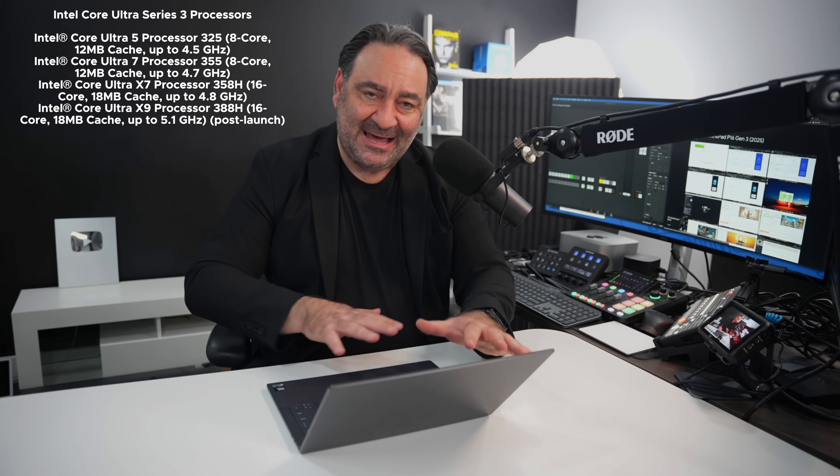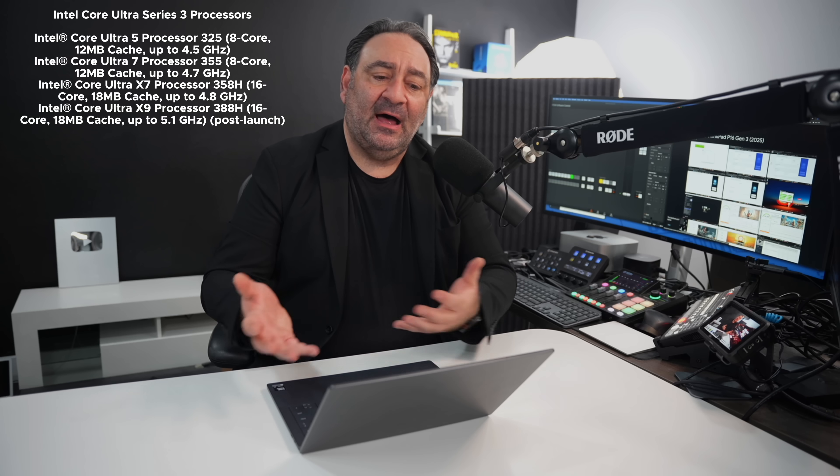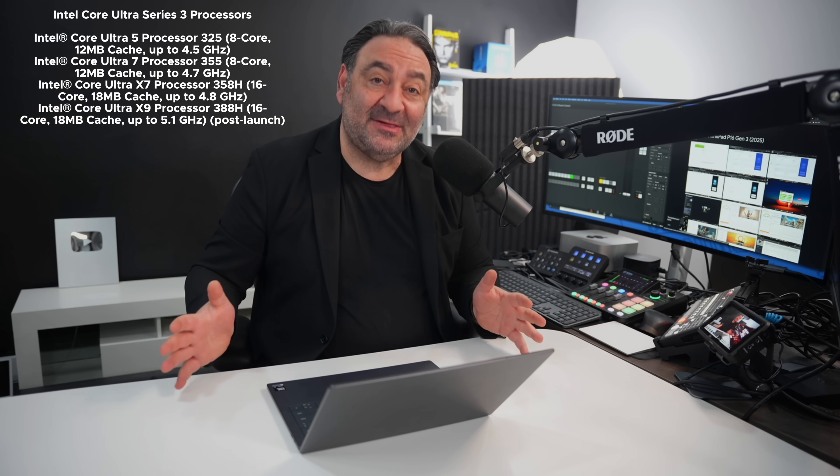I cannot show you any benchmarks. This is running the latest processor from Intel — the Core Ultra processor, the X7 — but I am under embargo on the numbers. That said, I have been using it for the past few weeks, and I am excited about the improved CPU performance and the GPU in terms of integrated graphics. We'll talk about that very soon. But so far, looking really exciting.